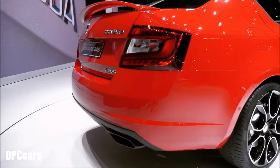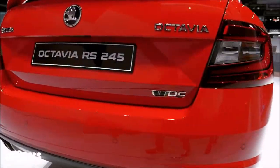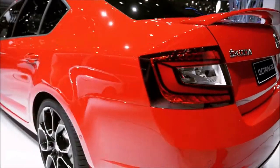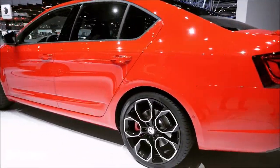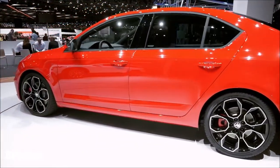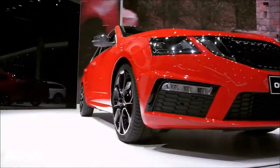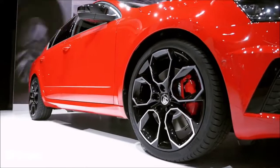The RS245 — fastest Octavia of all time. 245 horsepower, 0 to 100 kilometers per hour in just 6.6 seconds. Modern chassis with electronically regulated VAQ limited-slip differential. The car is lowered by 15 millimeters and rides on dramatic 19-inch alloy wheels.